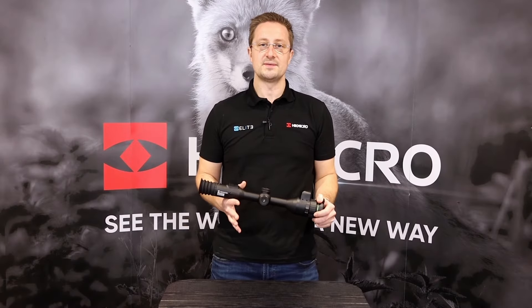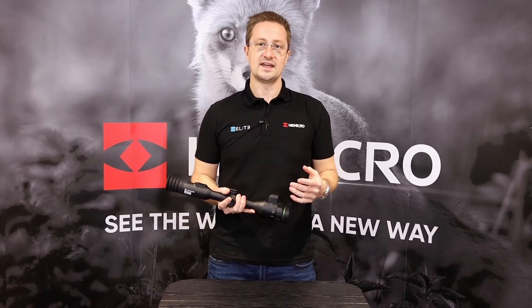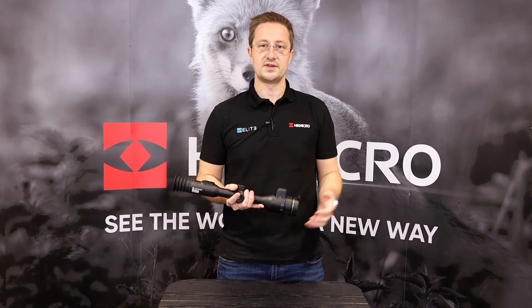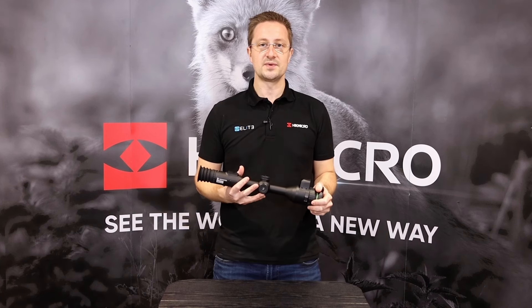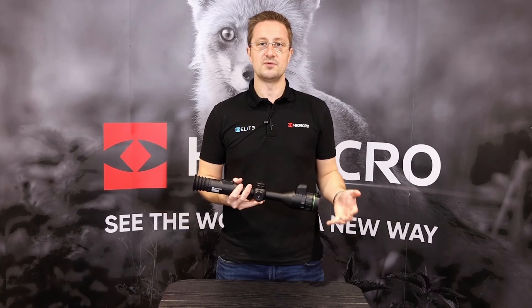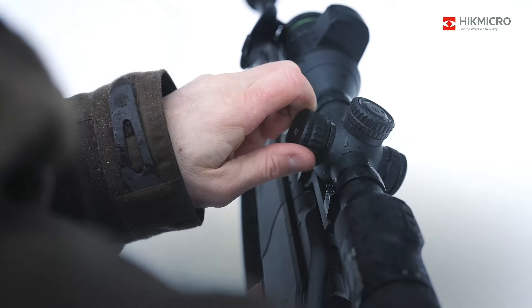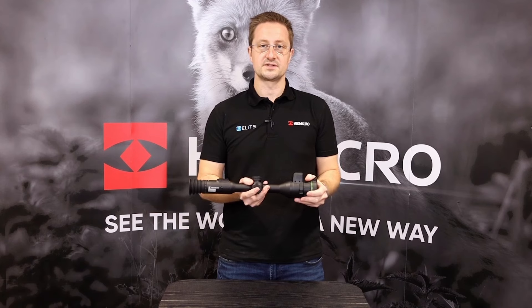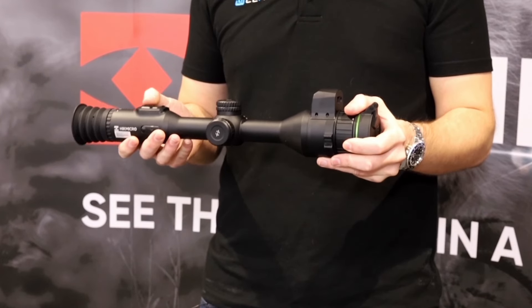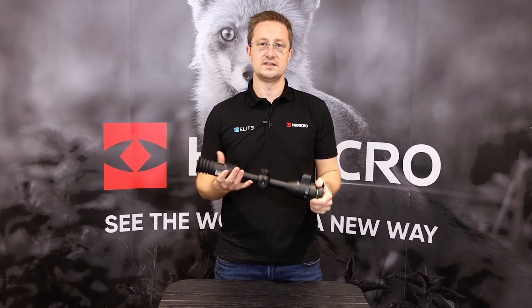We've also seen huge steps in the usability of Hike Micro's products, developed through feedback from us in the UK and all of the customers and distributors around the world. The software has advanced — it's now easier to zero, set up and control any of the thermal products in the range. They're using 18650 replaceable batteries as their backup, which are easy to use. The button layouts have been developed so it's easy to use in the dark and with gloves on. You've also got large focus adjustments and features like the LRF and ballistic calculator which are now being included in these new products.